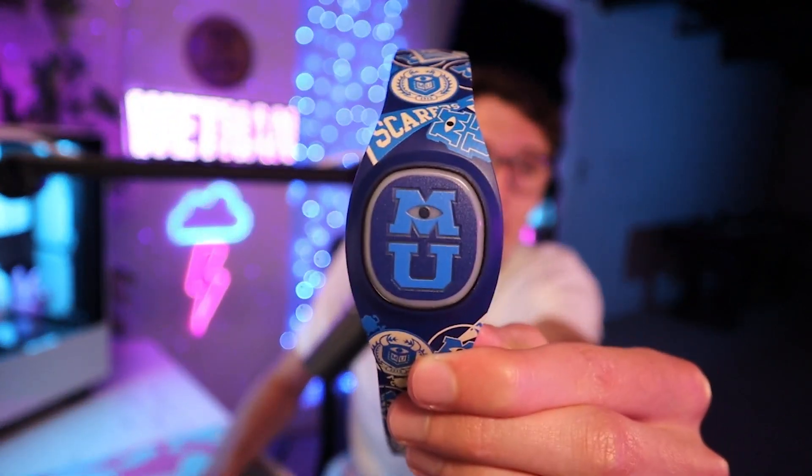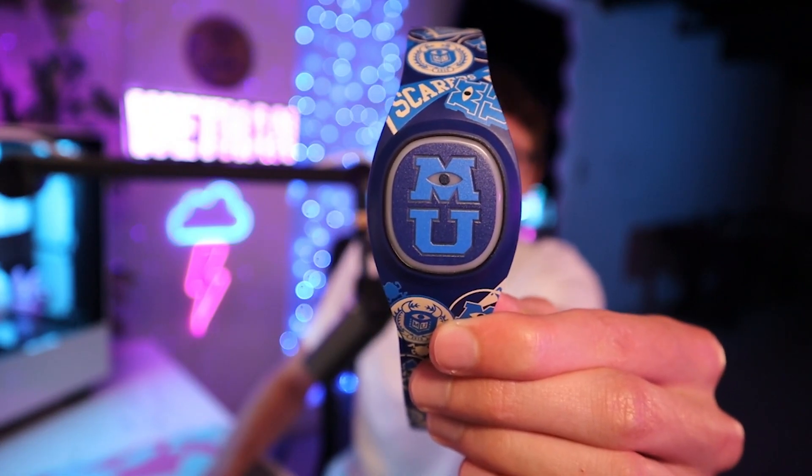To match my Monsters University hat, I got my Magic Band as Monsters University themed as well. This is actually the Magic Band Plus, so it lights up during the fireworks shows and vibrates at certain times. The main point of the Magic Band really is just to get in the parks more efficiently and get into some rides more efficiently through the Genie Plus thing.